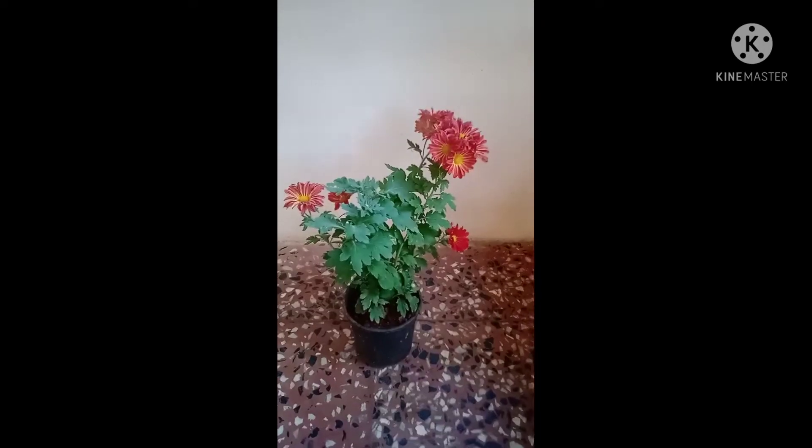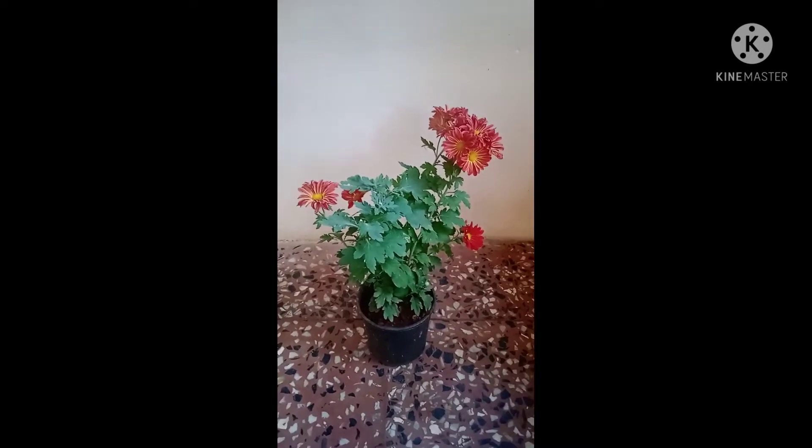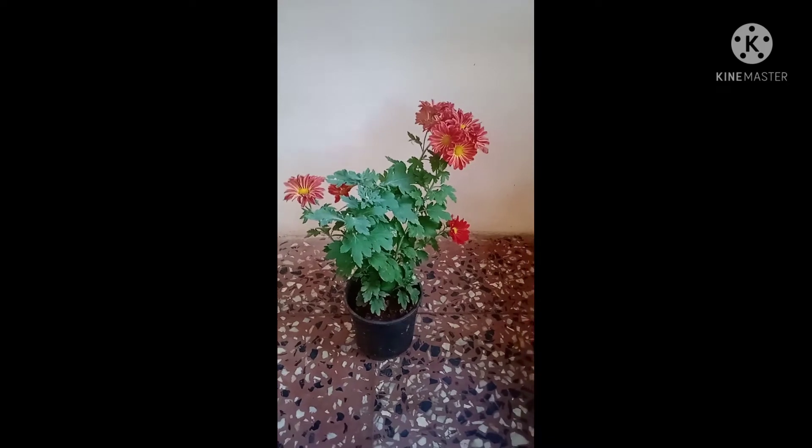Hi guys, I'm Trisha. Today I'm going to tell you some information and care about the Chrysanthemum plant.